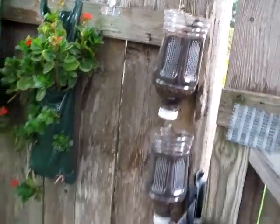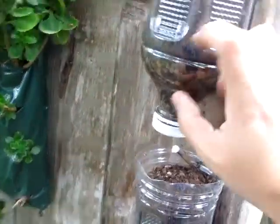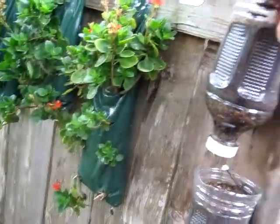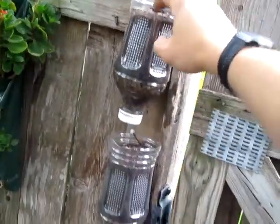Here's my latest thing — it's hanging on the fence with just nails through a hole. They're V8 bottles. It's got gravel, pea gravel here, and dirt up in here. I'll probably plant strawberries in this or something. And it drips down — you water this one and it drips down.